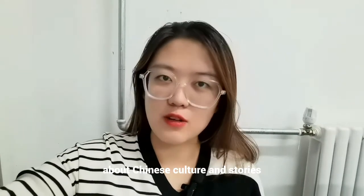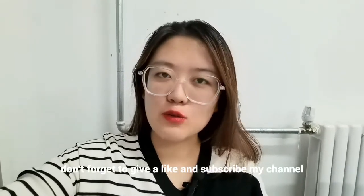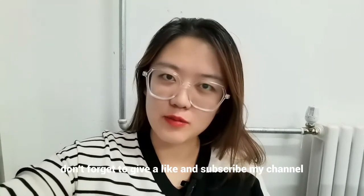If you want to know more about Chinese culture and stories and living in China, don't forget to give a like and subscribe to my channel. Bye!